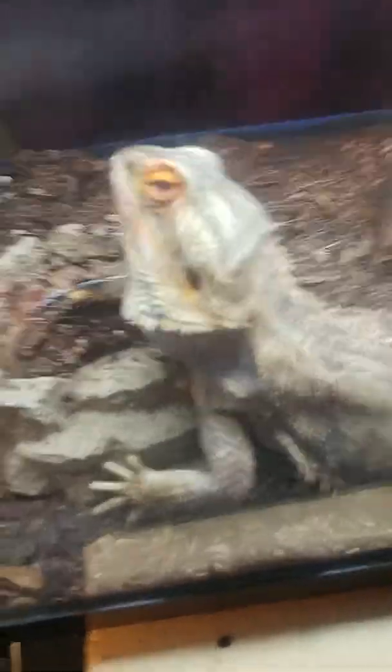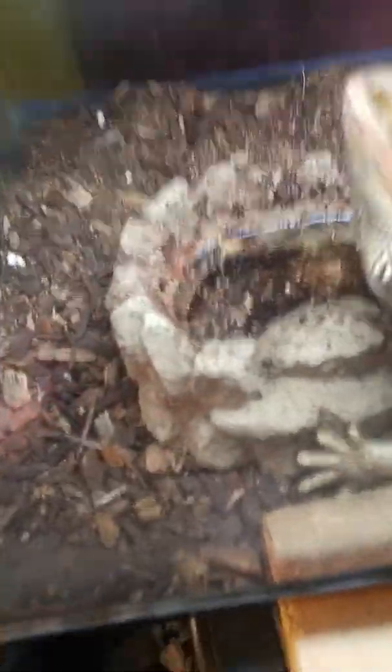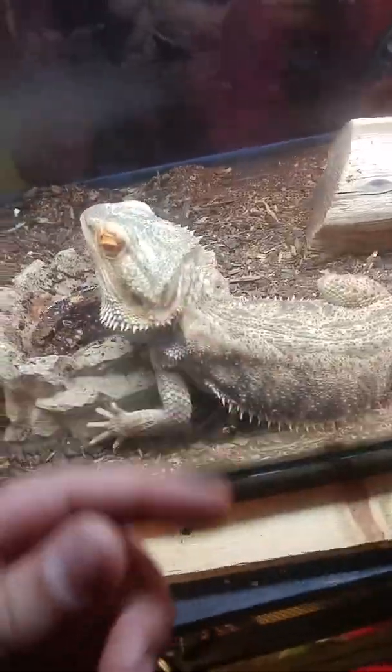Stop messing up your water bowl, seriously. Okay, just sit down.